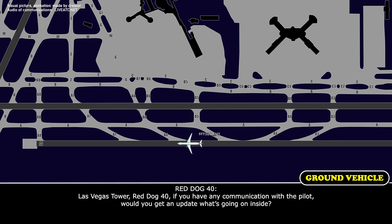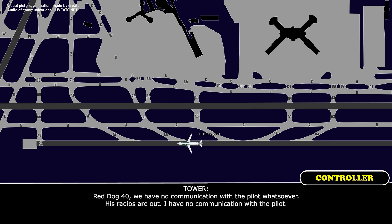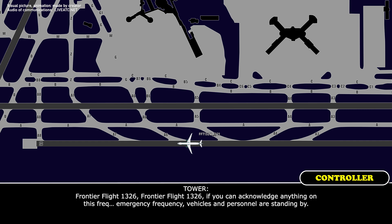Las Vegas Tower, Red Rock 40 — if you have any communication with the pilot, would you get an update of what's going on inside? Red Rock 40, we have no communication with the pilot whatsoever, his radios are out. Can you guys hear Frontier Flight 1326? Frontier Flight 1326, if you can acknowledge anything on this emergency frequency, vehicles and personnel are standing by.